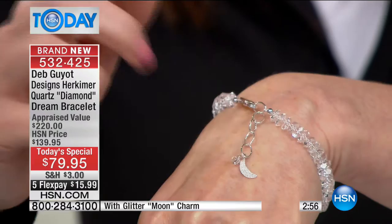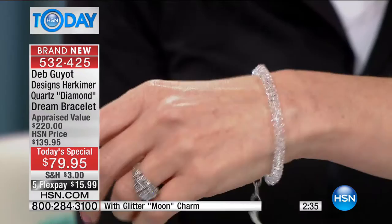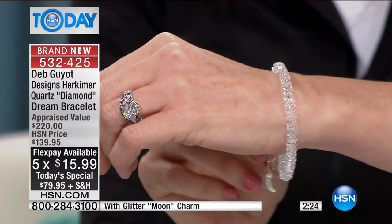They call the Herkimer diamond quartz the dream stone. It is a dream. If you wait too long, you'll just be dreaming about having it because it's going to sell out. It's beautiful and has an incredibly lovely weight to it. There's not an angle where it doesn't sparkle — I think it does a better job even than diamonds, with all the different faceting on it.